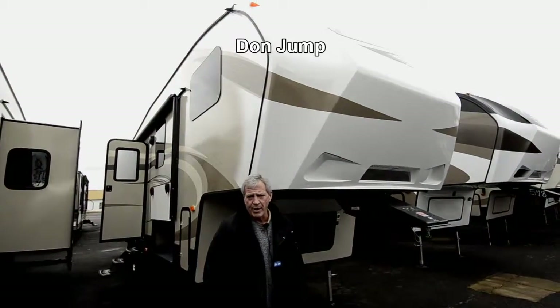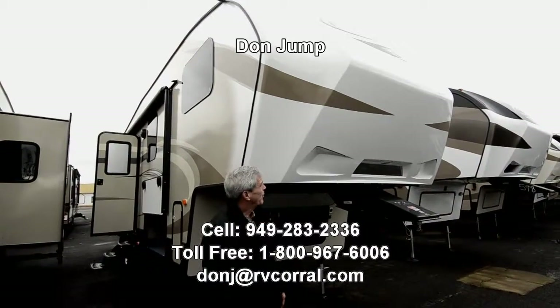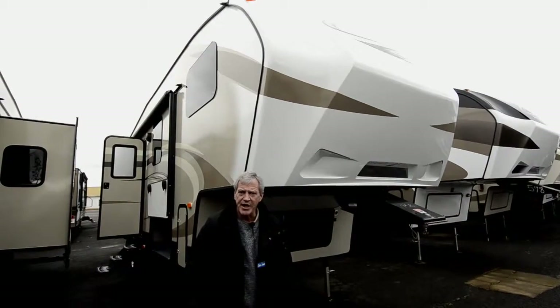Hi guys, welcome to the RV Corral. My name is Don Jump. I've been selling RVs for 30 years. Today we're going to take a tour of this 2016 Cougar 279 RKS model.